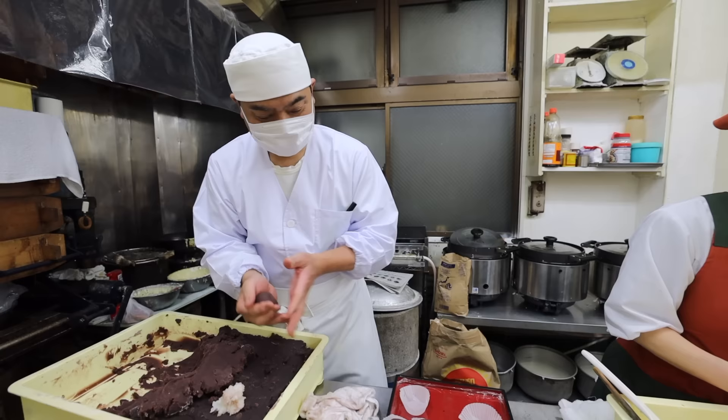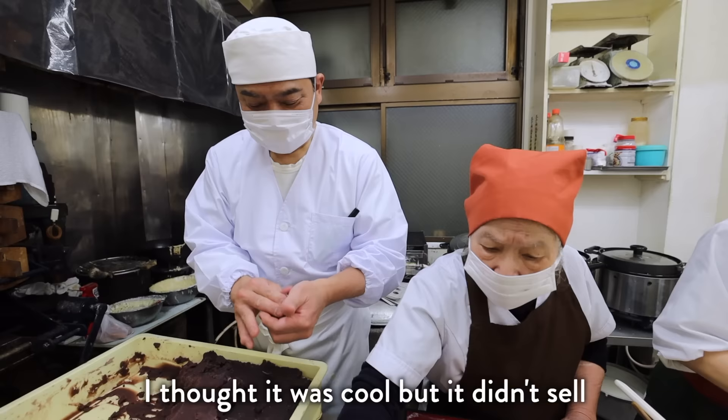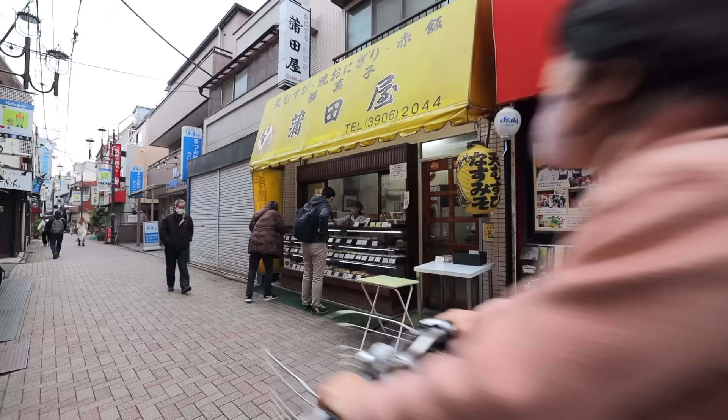When asked if there's any onigiri he created that didn't do well, he mentions a rice-based creation that sounded delicious — but apparently it didn't sell. The reason? It might have hurt to eat, which explains why it was pulled from the menu.